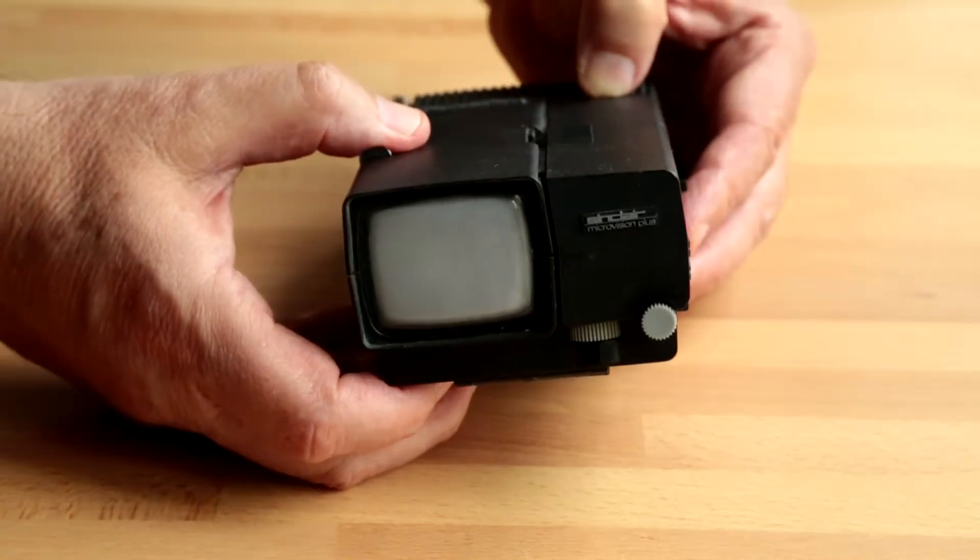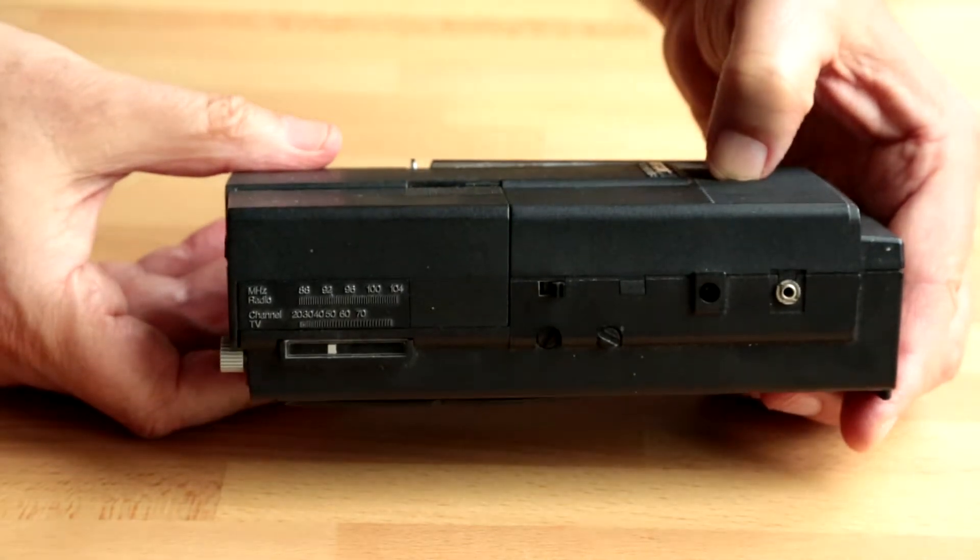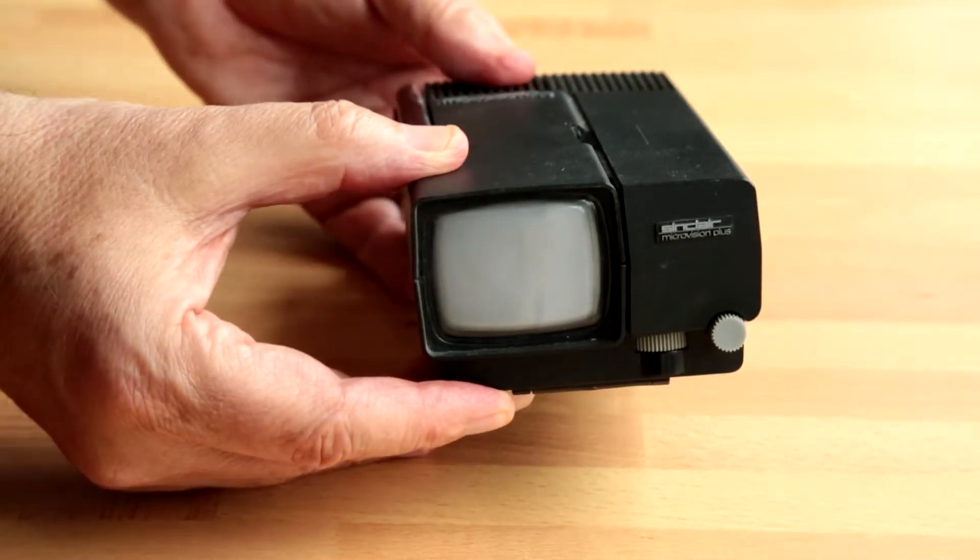Well, we had to develop some special integrated circuits, and in fact I developed one of them, and by about 1976 the television was in a state to be mass produced.